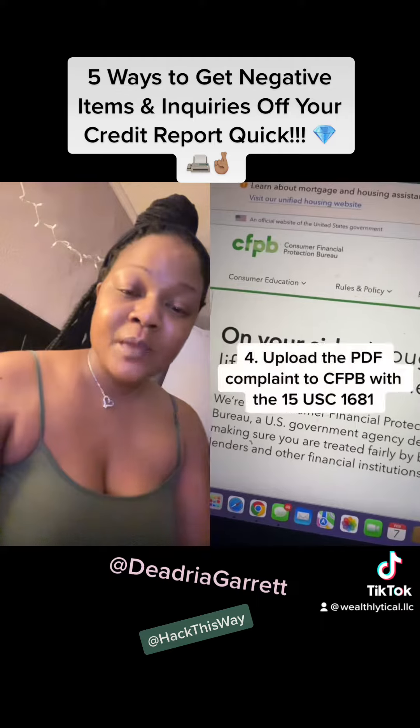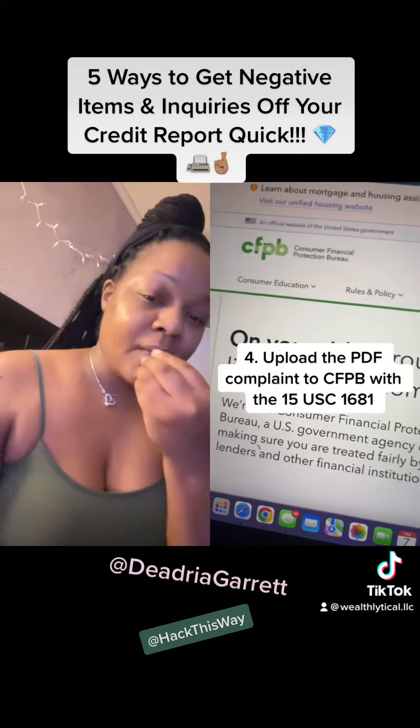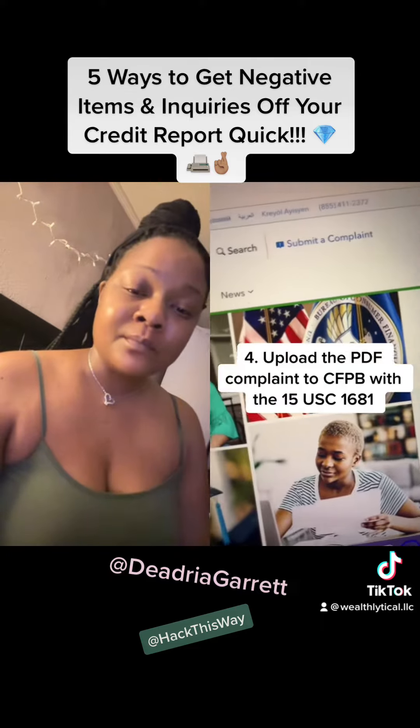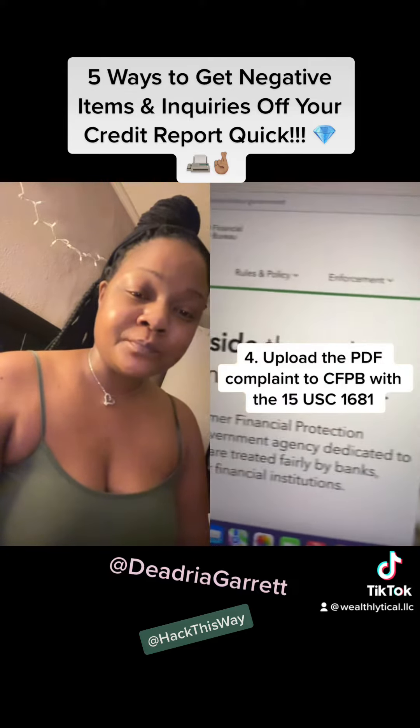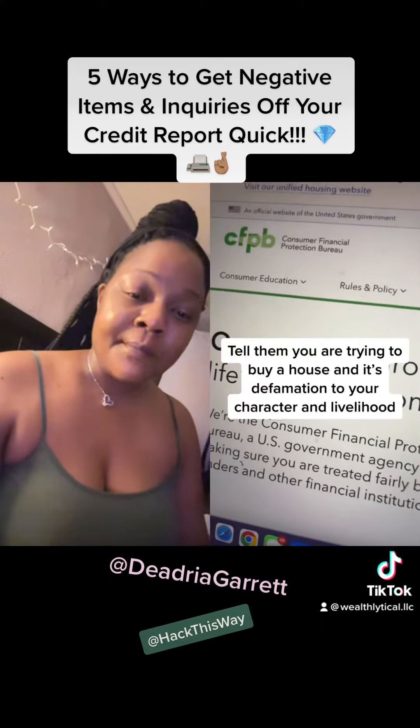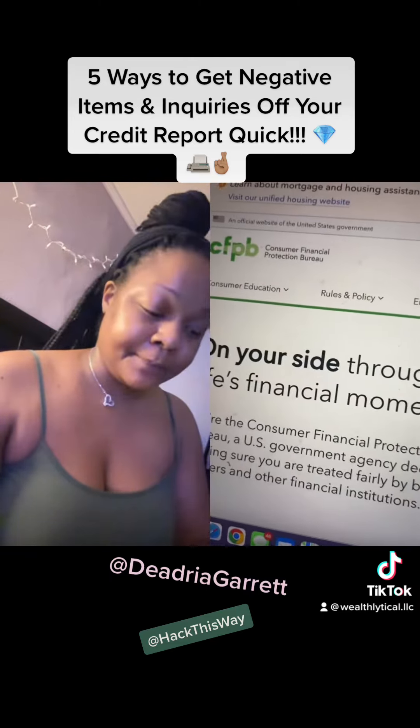After you file the FTC report, you want to upload that report to CFPB. File a complaint and put the law in there — 15 U.S.C. 1681. Tell your story, tell them it's a defamation to your character and that you are trying to buy a house.